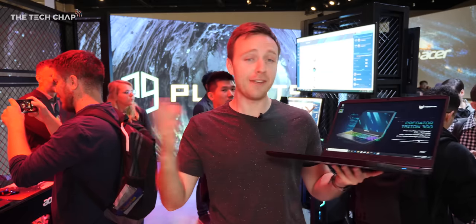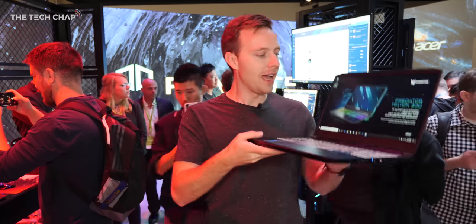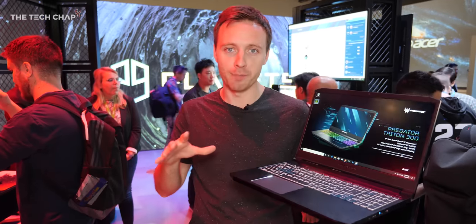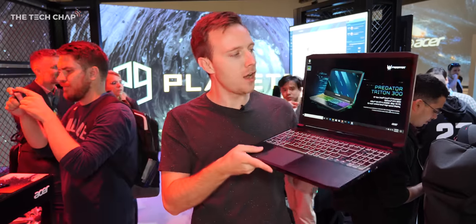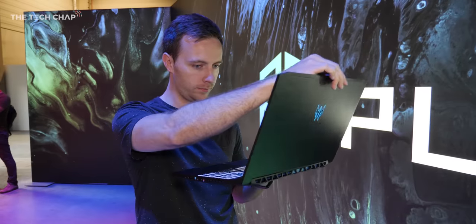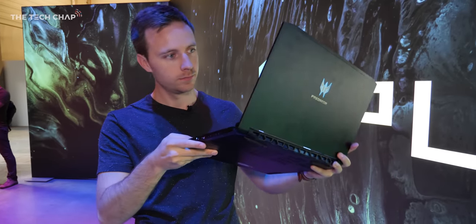Hey guys, I'm Tom the Tech Chap here at IFA 2019 with Acer and, as you can tell by the red light on my face, I'm actually at their gaming booth. This is the new Acer Predator Triton 300, and it's a refresh of their Triton 300 gaming laptop.